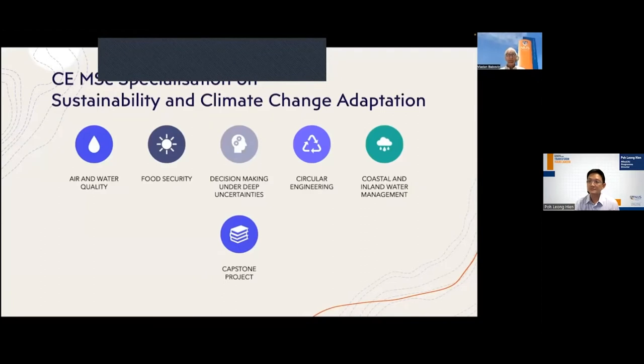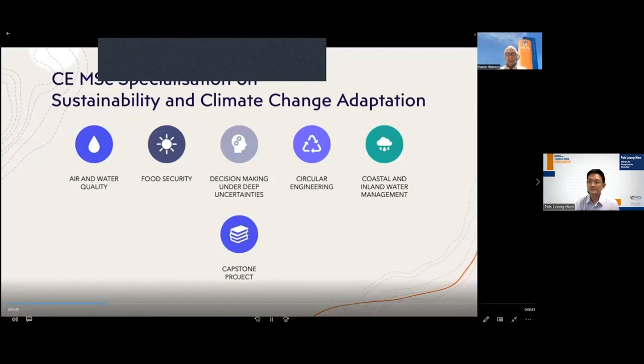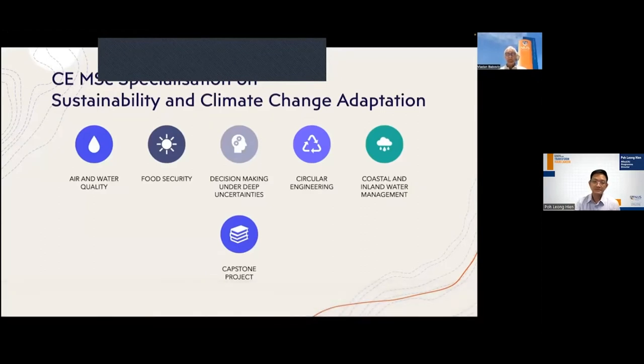In that background, we have conceived a specialisation within the Master of Science programme in Civil Engineering that deals with a comprehensive set of issues related to climate change adaptation. This involves air and water quality, food security, decision-making under deep uncertainty, circular engineering, and coastal and inland water management — five key aspects underpinned by a Capstone Project.